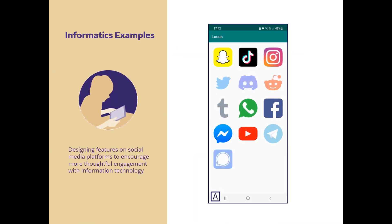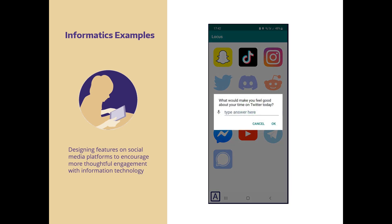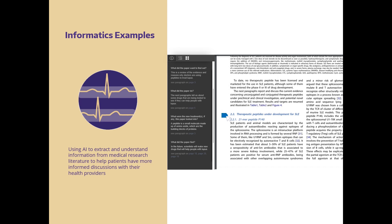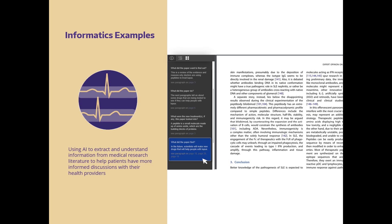It can be designing features on social media platforms to encourage more thoughtful engagement. Or using AI to extract and understand information from medical research literature to help patients have more informed discussions with their healthcare providers.